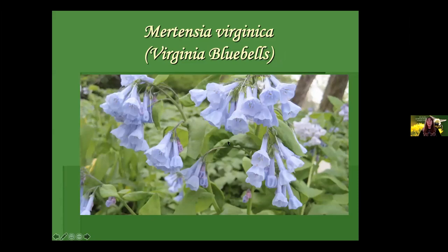Mertensia virginica, Virginia bluebells — another spring ephemeral you might know. It's a really showy plant that comes up in spring and dies back by summer. Blooms start to fade to pink as it dies back. It likes a nice moist woodland to shade or part shade setting; in part shade it produces more flowers. These will gently seed themselves around over time — not aggressive — and a lot of early pollinators appreciate them.